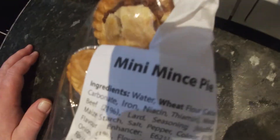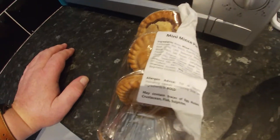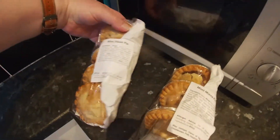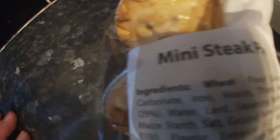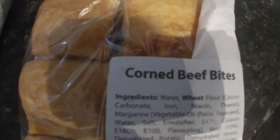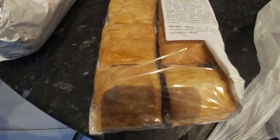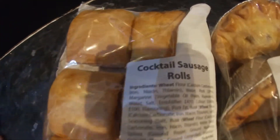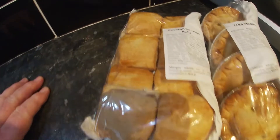Mini mince pies — there are four of them, that's interesting. Next one: mini steak pies, four of them. I'm starting to see a theme — it seems to be pastry. Corned beef bites — there are eight corned beef bites. And cocktail sausage rolls, eight of those as well.